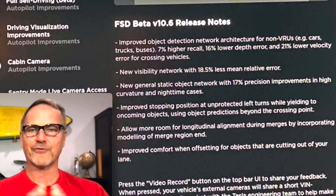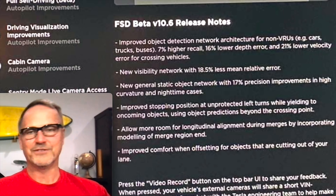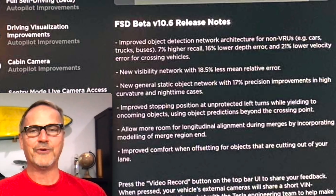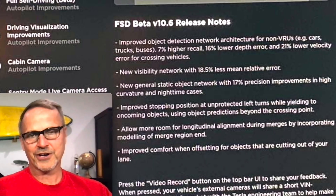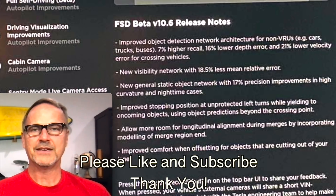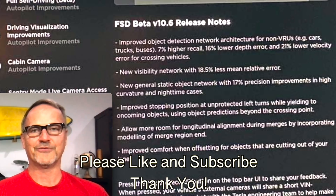That's a quick recap of what's new in version 10.6 of the beta software. I don't have it yet — I expect to get it tomorrow or maybe Monday, at which point I'll do a full self-driving test around town. It looks like there are a number of really nice improvements that are going to make a material impact on comfort and confidence in full self-driving. If you enjoyed this, please like the video so other people can find it, and consider subscribing for more.